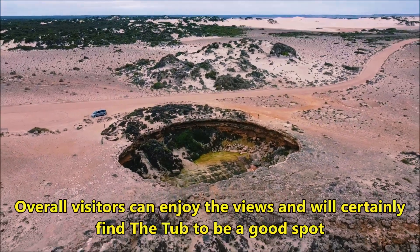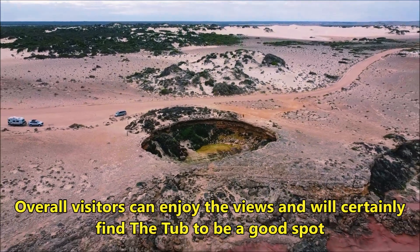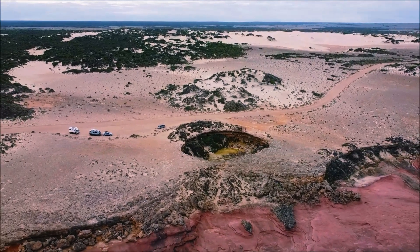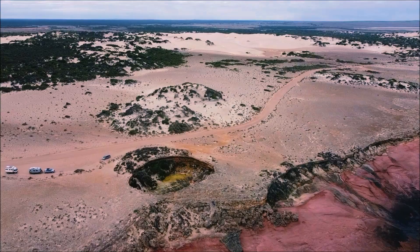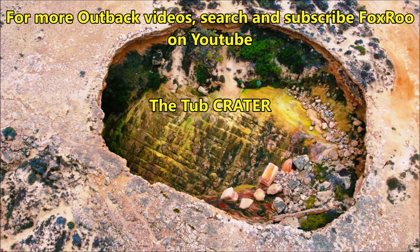Overall, visitors can enjoy the views and will certainly find the Tub to be a good spot. For more Outback videos, search and subscribe to the Foxru channel on YouTube.